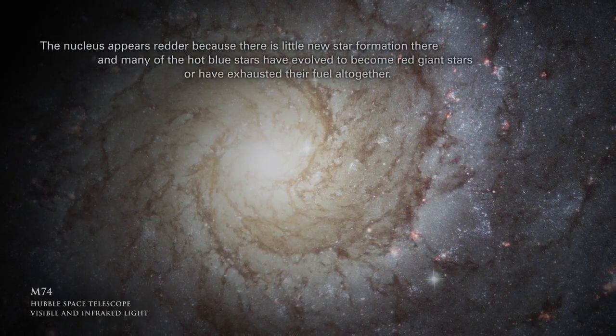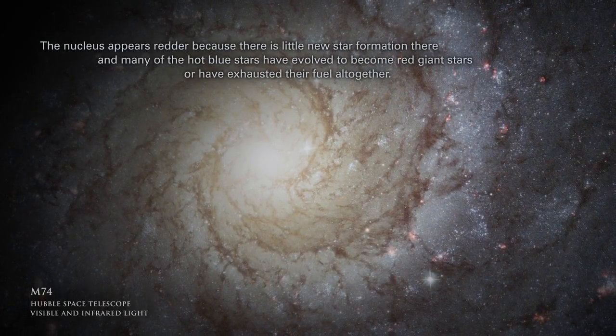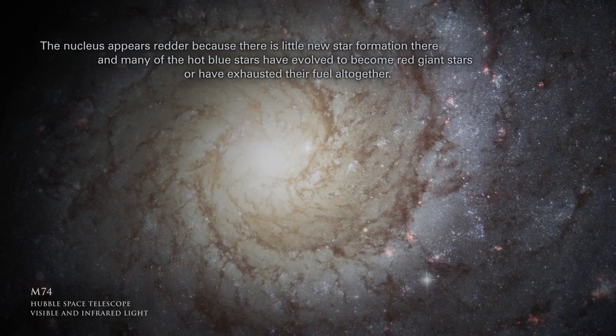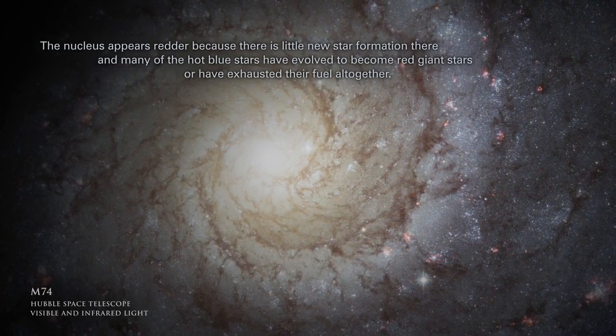The nucleus appears redder because there is little new star formation there, and many of the hot blue stars have evolved to become red giant stars or have exhausted their fuel altogether.